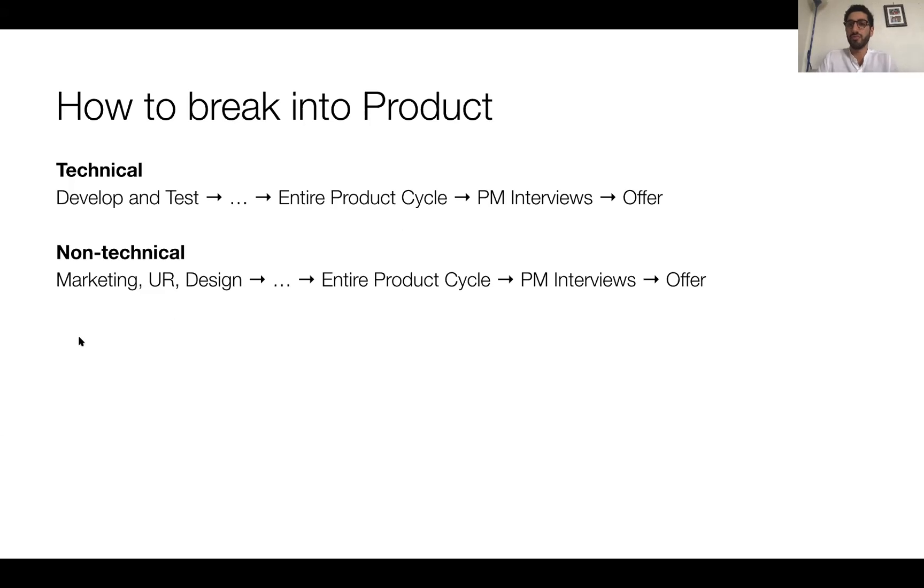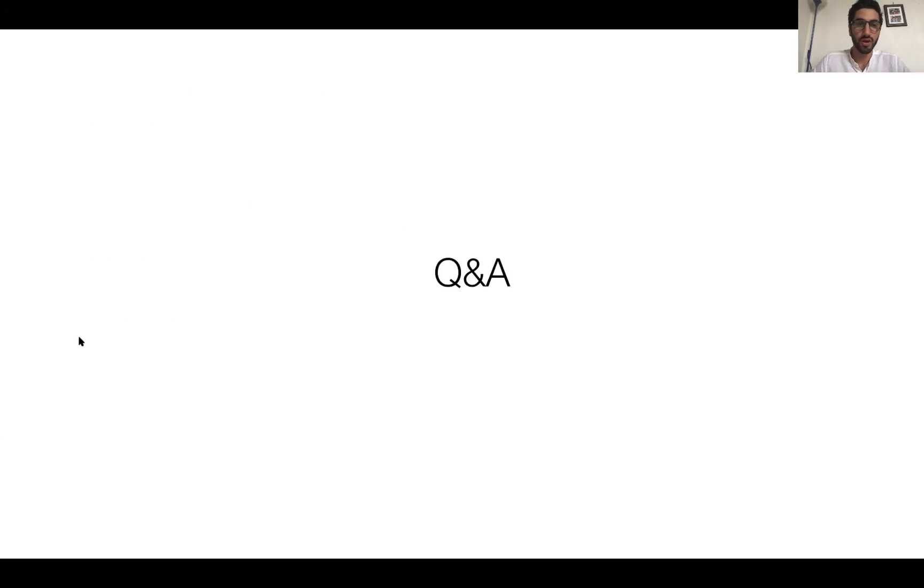Once you're comfortable with the entire product cycle, all it takes is one small startup — just build a product and get it to market. With that, I have to go in the next couple of minutes, but I'm open for a couple of questions. We are now in the Q&A part.